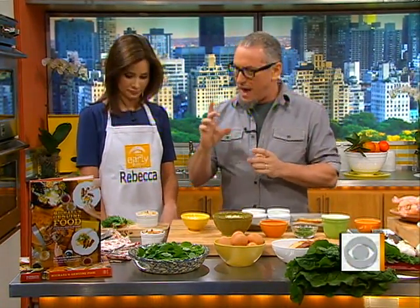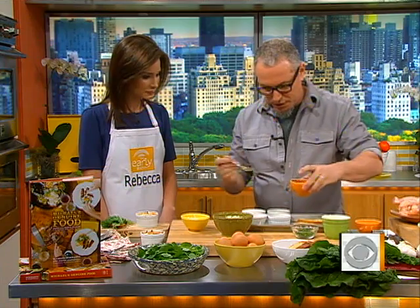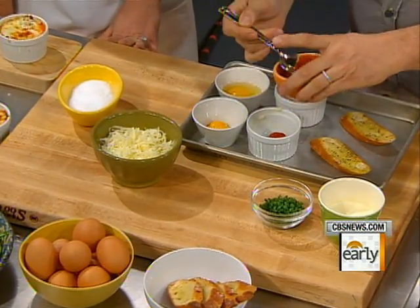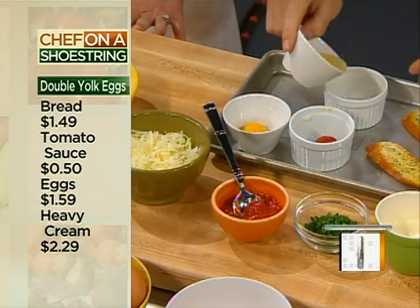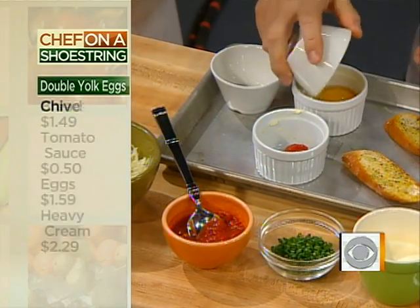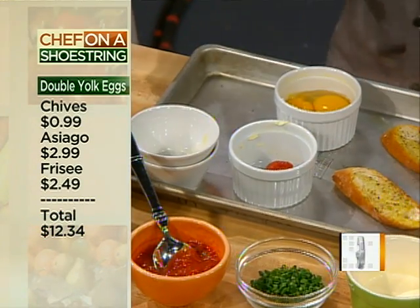Sometimes we get these great big eggs that have two yolks — unpredictable, but I always think two yolks are better than one. We'll use some soufflé cups or ramekins and put a little bit of roasted tomato in, and then for this we'll do one whole egg and one additional yolk.